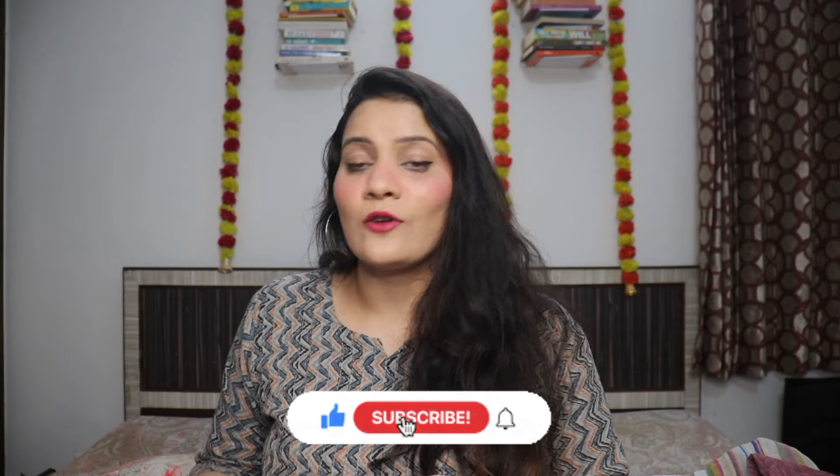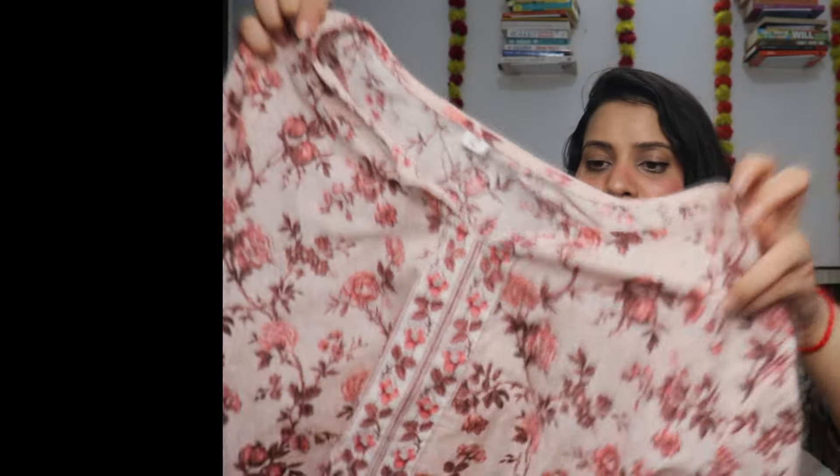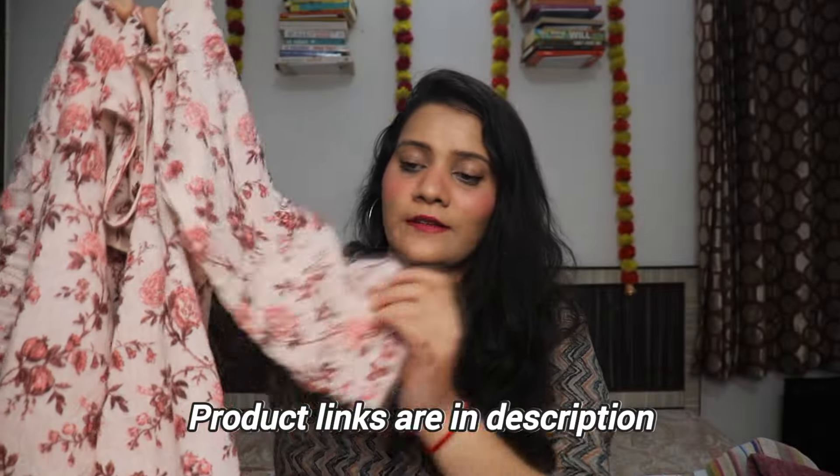Moving on to the next item — it's in the same price range and comes in many colors. The MRP is 1699. Oh my god, this kurta is really good — the neck is wow, it's beautiful! The sleeves are very big and really amazing. It's a new session so you can try these. The current price is 241 and I bought it for around 102 rupees.